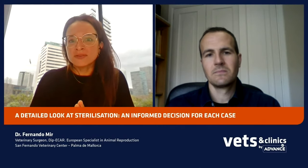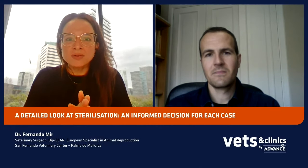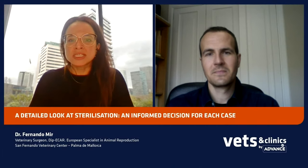Here below in the YouTube description, you can see an email where you can send your questions and Fernando will answer them. You can also download the presentation — the link is in the YouTube description. So, as I said, we will talk about sterilization in dogs and cats. Fernando, first of all, why do you consider it's an important topic, and what are the main advantages of sterilization in small animals?